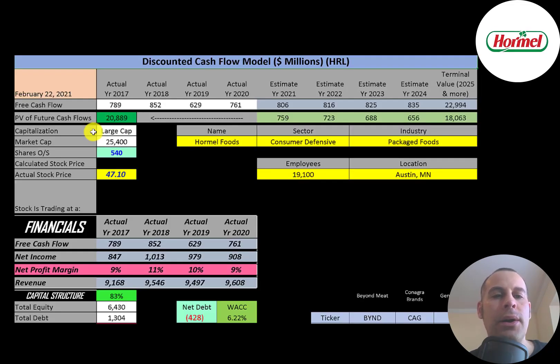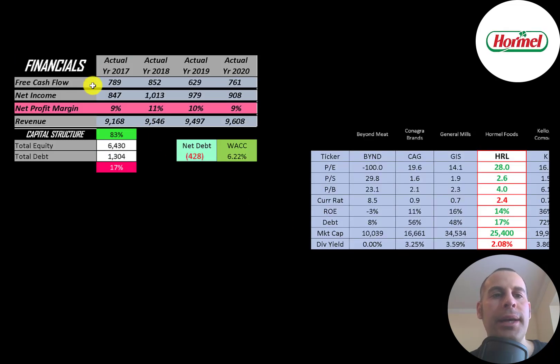Let's get started with the model. This is a large cap company with a $25 billion market cap, trading at $47 a share with 540 million shares outstanding. The way you value a company is you estimate the free cash flows into the future and then discount those numbers back to today's value. Free cash flow is cash flow from operations minus capital expenditures, and you can see the company has positive and pretty consistent free cash flow each year.